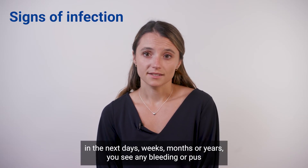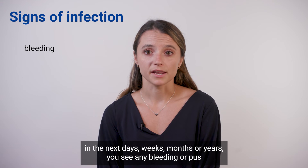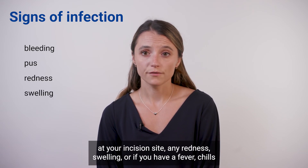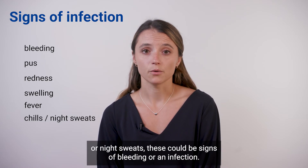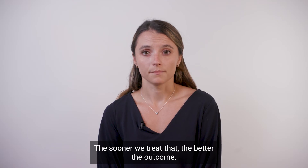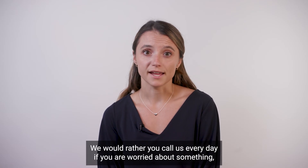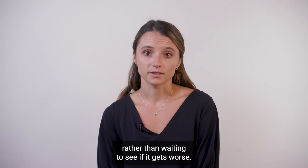If at any point in the next days, weeks, months, or years you see any bleeding or pus at your incision site, any redness, swelling, or if you have a fever, chills, or night sweats, these could be signs of bleeding or infection. The sooner we treat that the better the outcome. You should call the office or the device clinic and let us know. We would rather you call us every day if you are worried about something rather than waiting to see if it gets worse.